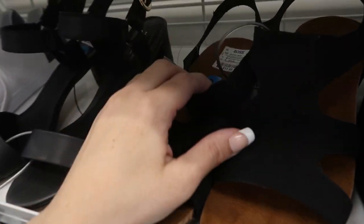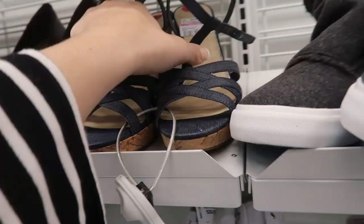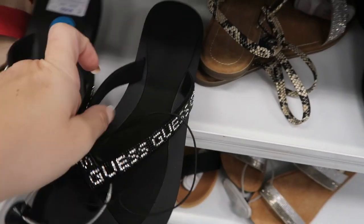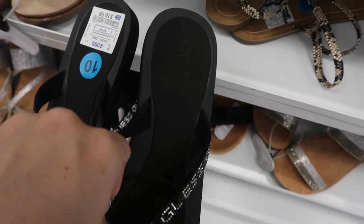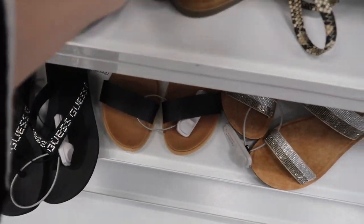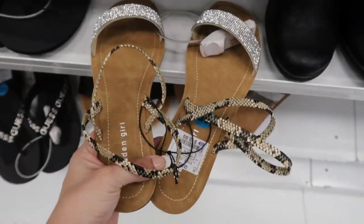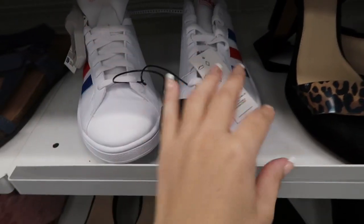Bear Paw sandals for $11.99 — I feel like these look a little too old for me. Here are some Jessica Simpson wedges for $7.50. These flip flops from Guess are really cute with the rhinestones — they are $16.99. I like these too — Madden Girl, $15.99. These Adidas are really cute — they're $39.99 with the red, white, and blue.